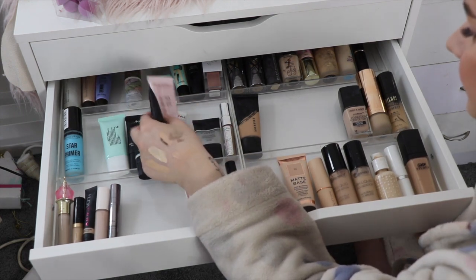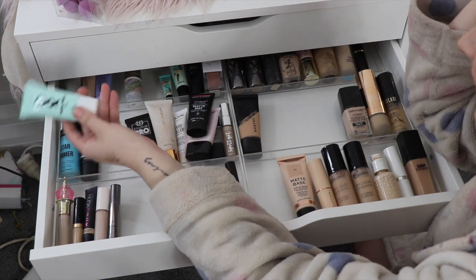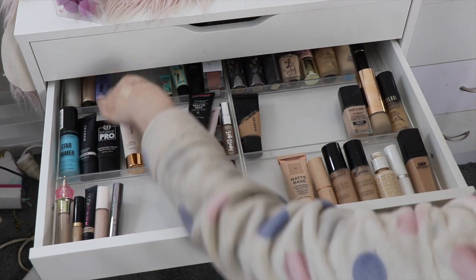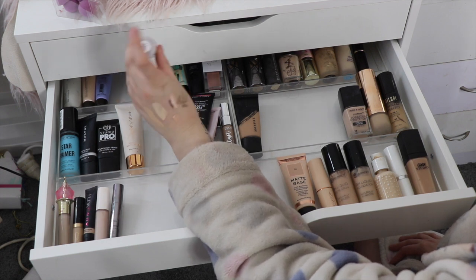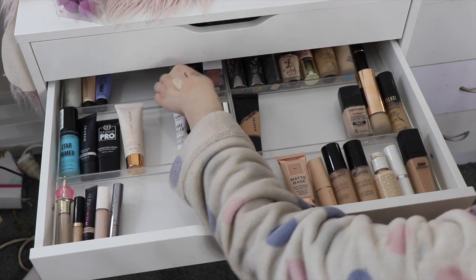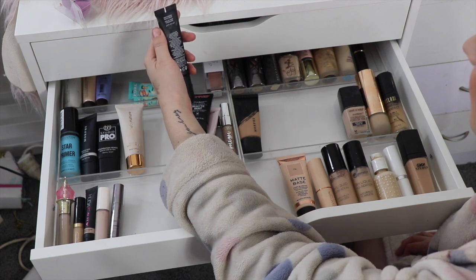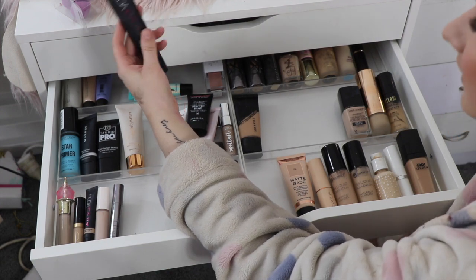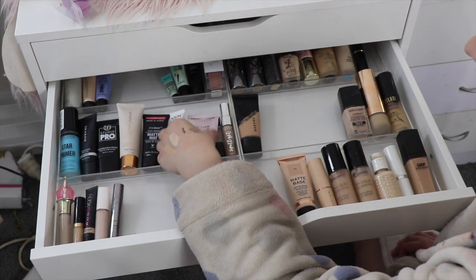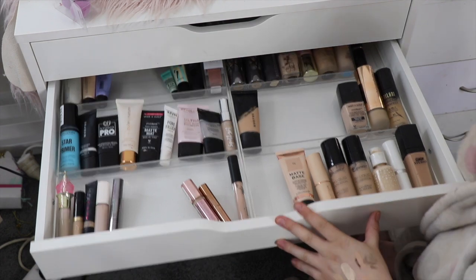Primers — this is hard. I'm going to get rid of the OXX one because I just won't reach for it. I think I'm also going to get rid of this Stila One Step Correct — I got it in Brisbane but I just haven't reached for it and it's a good product someone could get use out of. There's another one I'm unsure about because I paid so much money for it, so I might hold on to it for now. I think that might be all I get rid of for primers — I told you I wasn't going to be very cutthroat today.